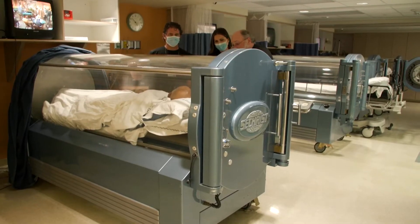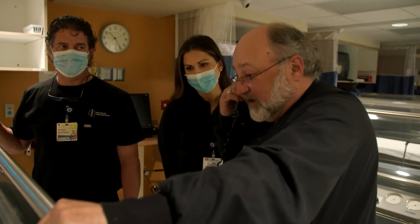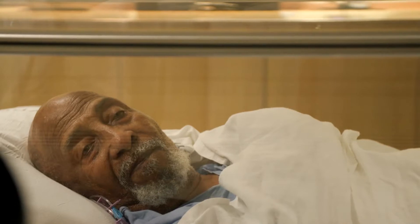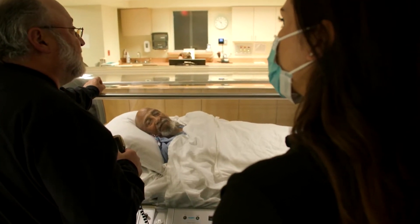The Wound Treatment Center at Opelousa General Health System has been here for 30 years. We have one of the greatest teams with a tremendous amount of experience. We're available 24/7 and we treat both inpatients and outpatients for a variety of wound complications.